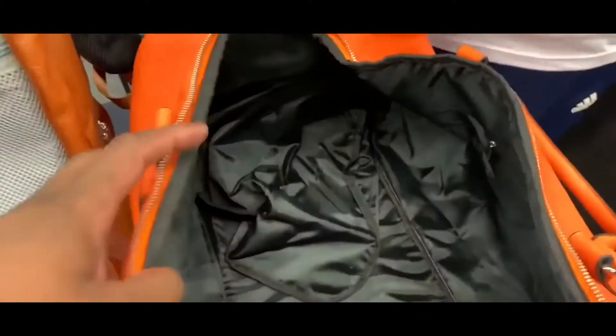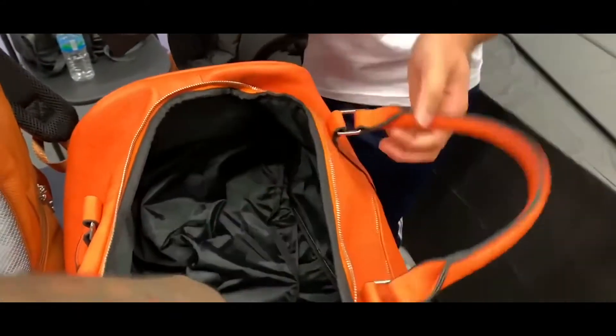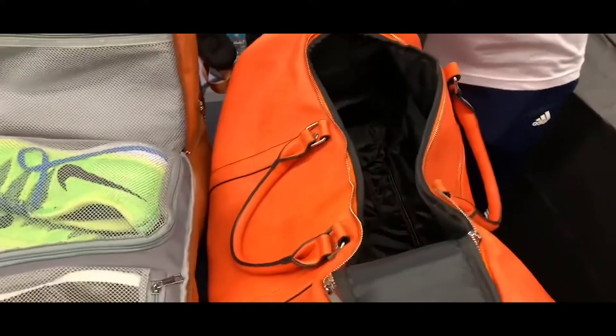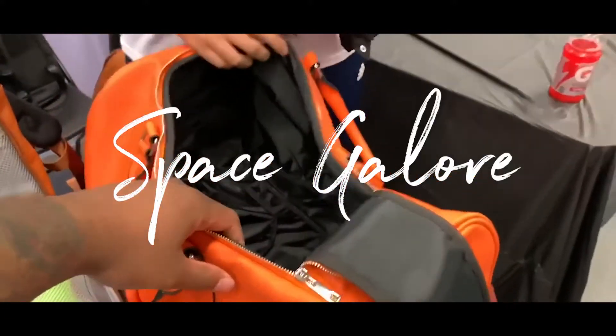He still don't know how big this is about to get. I can fit my daughter in this bag if I needed to — seriously. Perfect for those shattered backboards, you know what I'm saying? Y'all love the shattered backboards. Space galore.